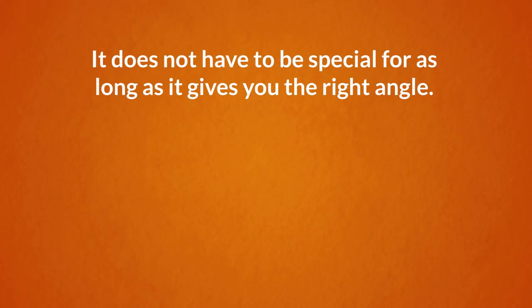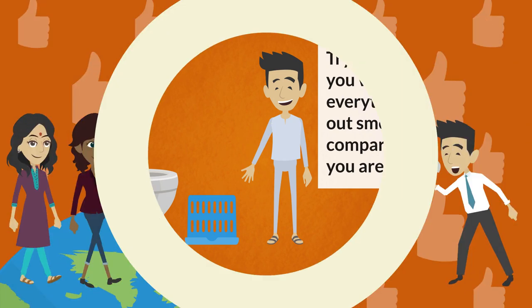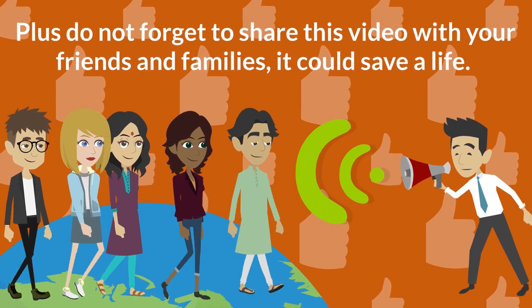It does not have to be special, as long as it gives you the right angle. Try it out today and you will see how everything moves out smoothly compared to when you are sitting. Plus, don't forget to share this video with your friends and family — it could save a life.